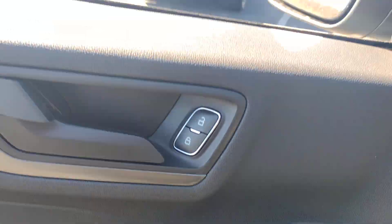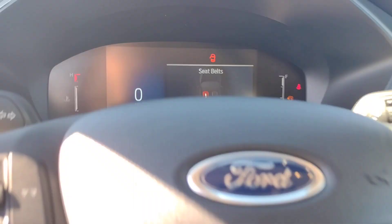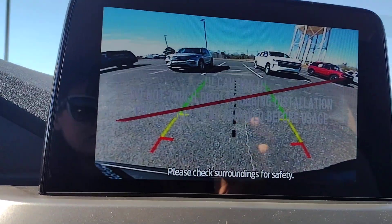Keyless entry, satellite radio, backup camera, power liftgate, aluminum wheels, dual-zone AC, steering wheel audio controls, power driver's seat, electronic stability control, alarm.